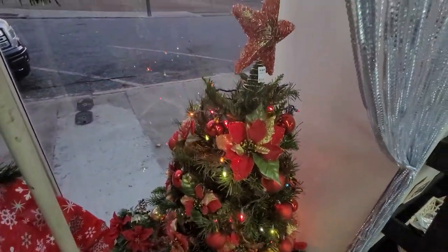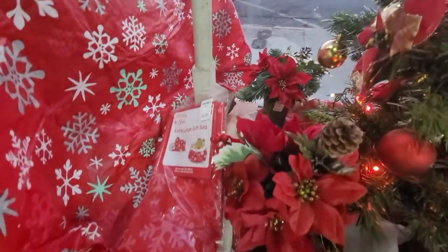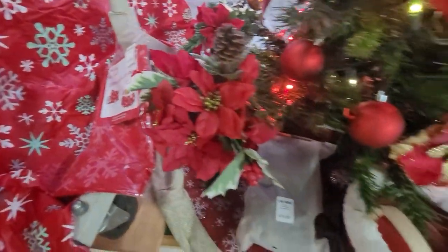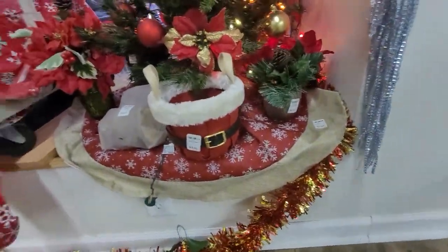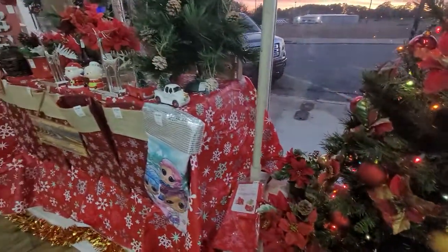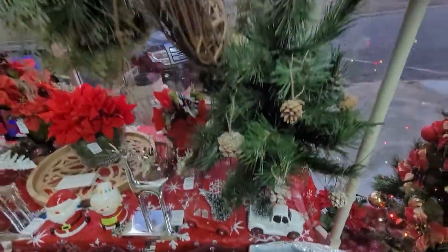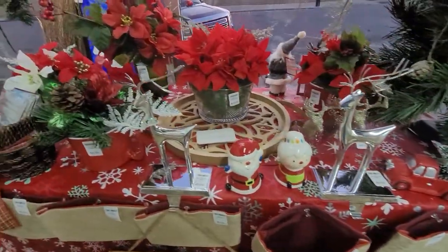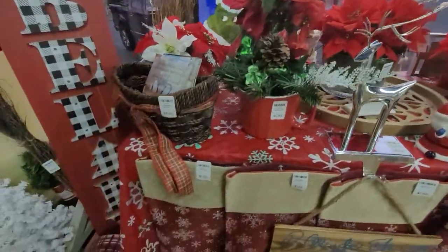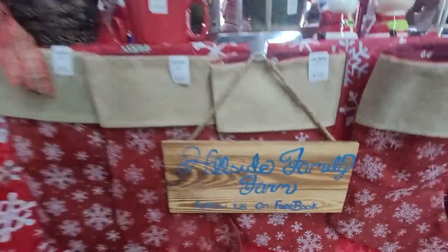Hillside came in today and put up a beautiful Christmas decoration window display. Pretty much everything you guys are seeing is for sale. Just wanted to show this stuff kind of a little bit lower first, and that of course is the company.